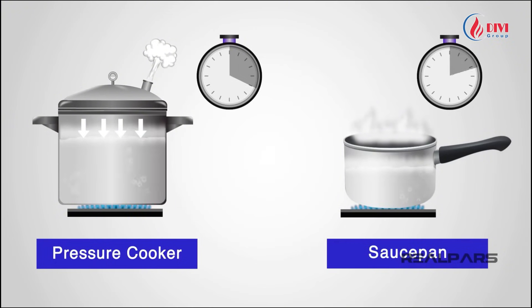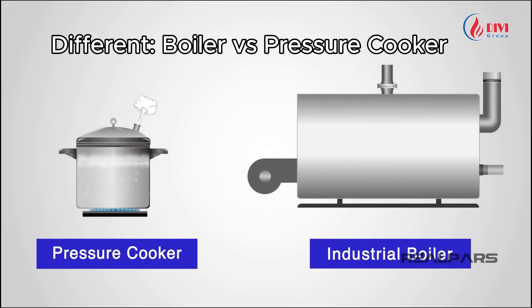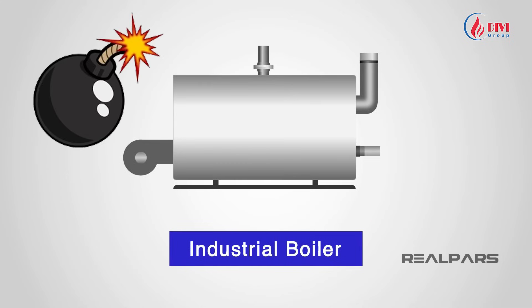As a result, food cooks faster than with a normal pot. So how is an industrial boiler different from a pressure cooker? In fact, boilers can withstand much higher pressures. They are built from thick steel plates welded tightly to operate safely at high pressure. Without proper strength, a boiler could explode like a bomb.